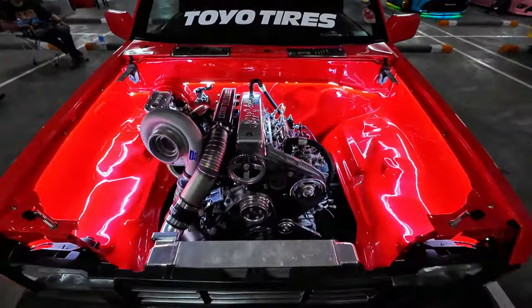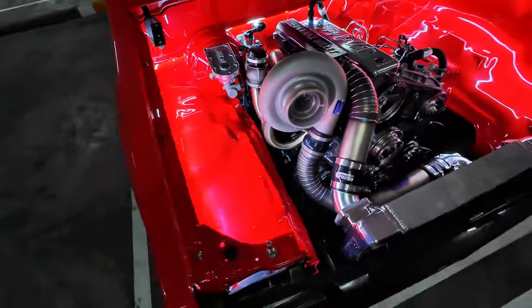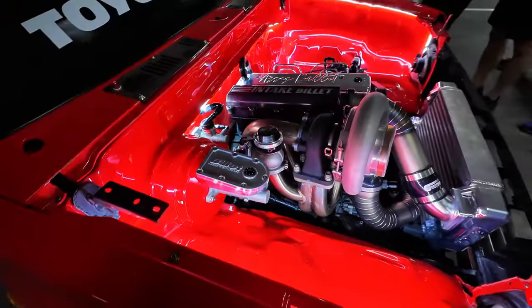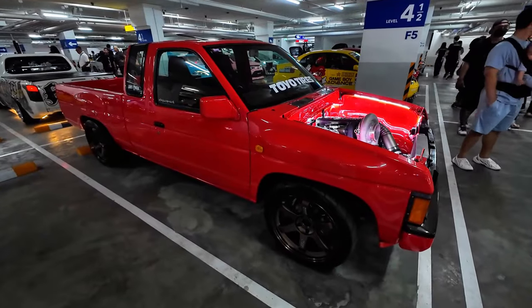Look at this Nissan hard body — it's got a gigantic turbo on it. Is it a compound setup? No, it's just one big turbo. This thing is really cool.